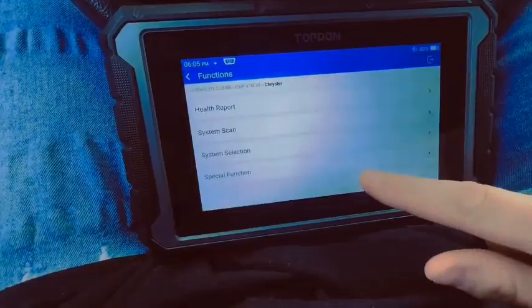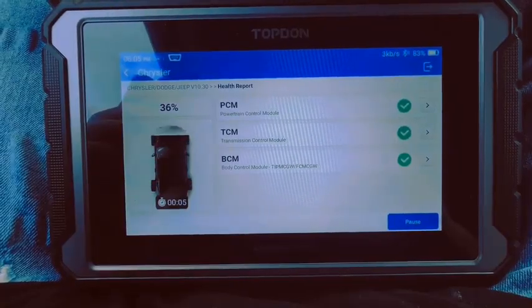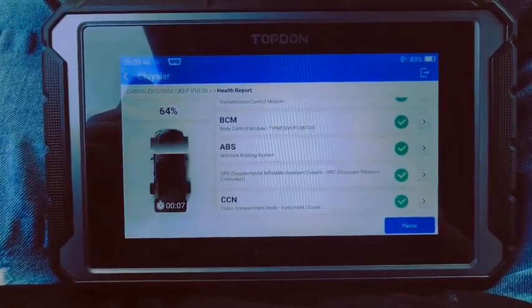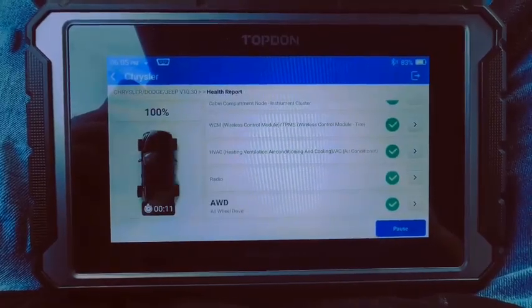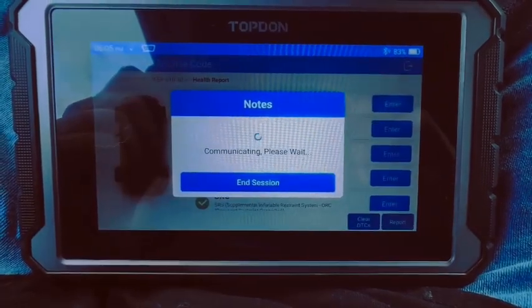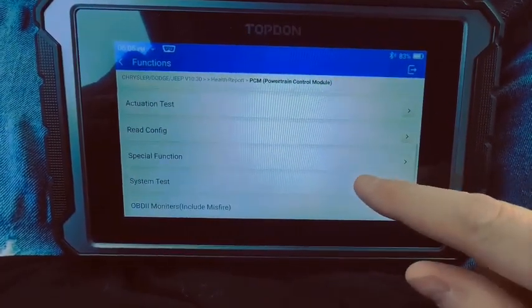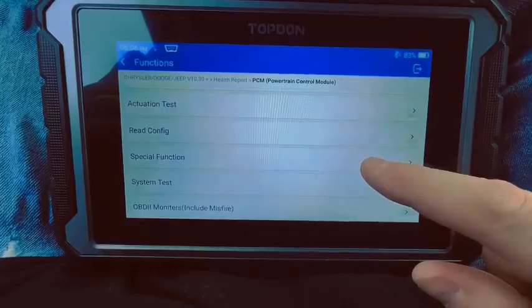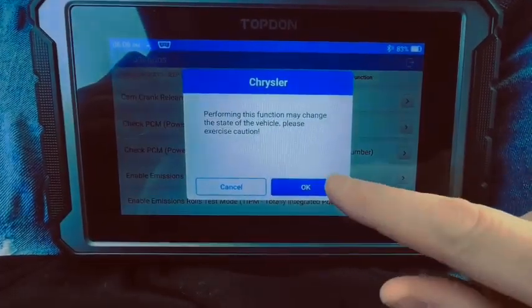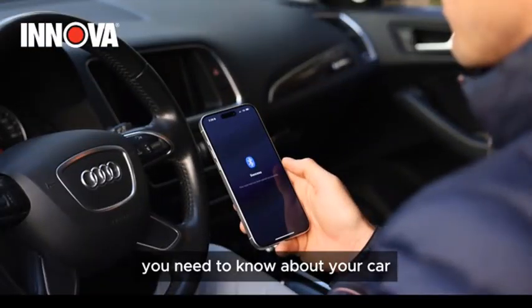One of the standout features of the AD900BT is its ECU coding capability, allowing users to reprogram and customize vehicle settings for enhanced performance or compatibility with aftermarket parts. The tool also provides live data streaming, enabling real-time monitoring of critical parameters such as fuel efficiency, engine temperature, and sensor readings. Its user-friendly interface and large, clear display make navigation and operation straightforward, even for beginners. The AD900BT is compatible with most vehicles manufactured after 1996, supporting multiple protocols for broad applicability.